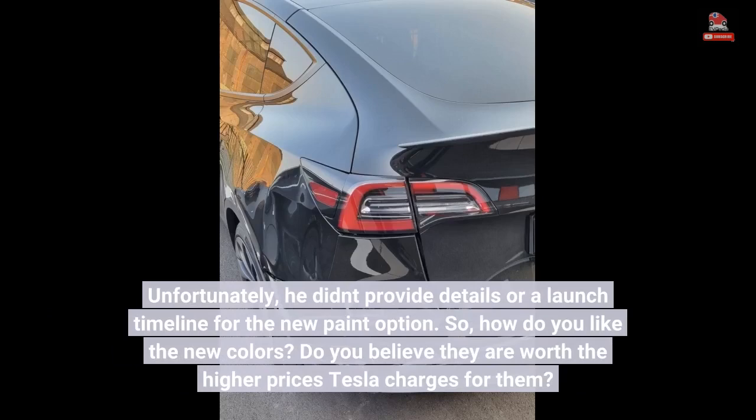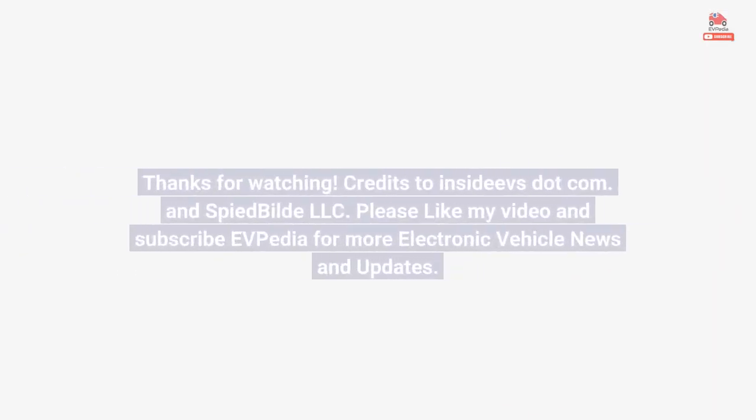So, how do you like the new colors? Do you believe they are worth the higher prices Tesla charges for them? Visit TVpedia for more electric vehicle news and updates.